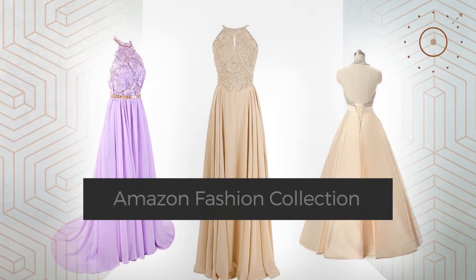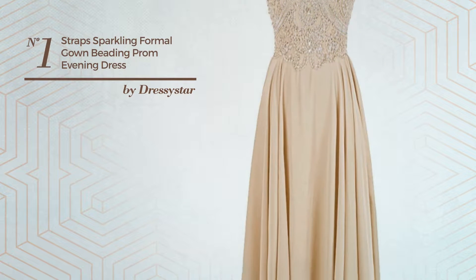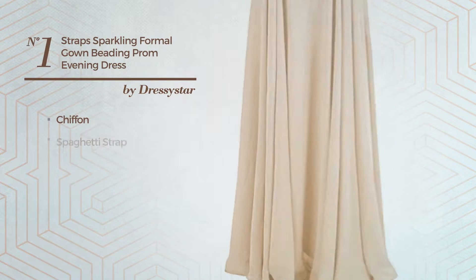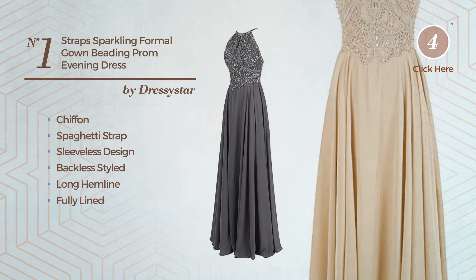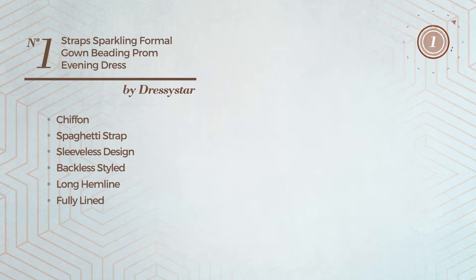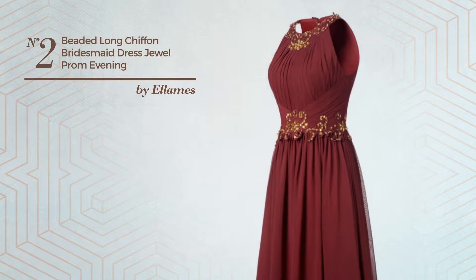Number one: an all-evening gown featuring a stunning design produced with chiffon. This gown includes a spaghetti strap sleeveless design, backless style, long hemline, fully lined, and built-in bra. Available in 19 colors.